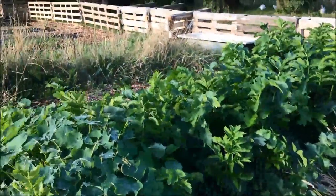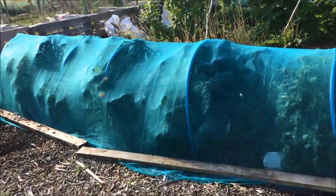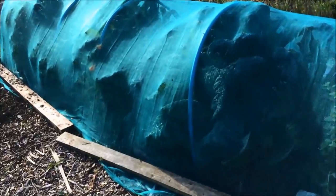Parsnips — yeah, they're doing fine. The first of the brassica tunnels is now bursting with kale and savoy cabbage.